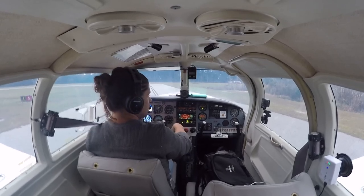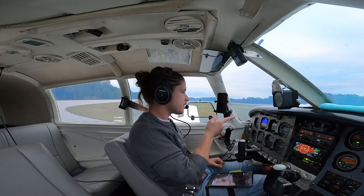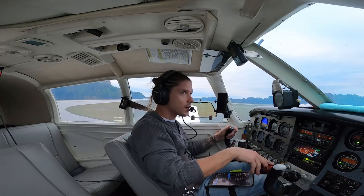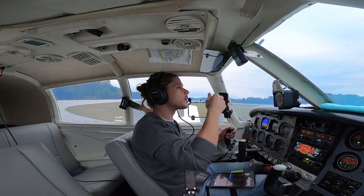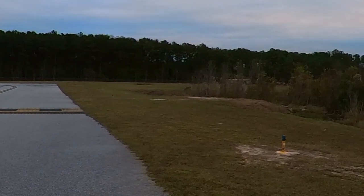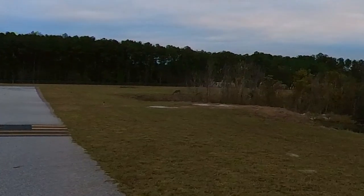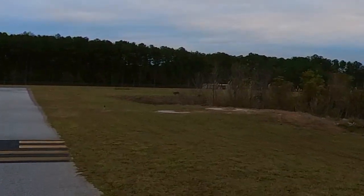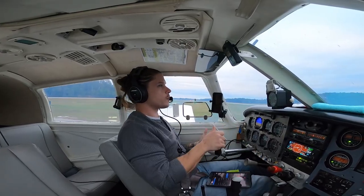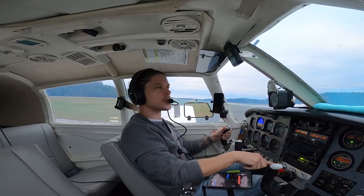Expecting the engine to possibly quit on takeoff — if it does, push forward immediately and find a place to land. If I'm not at 50 miles an hour or at the halfway point of the runway, I will abort the takeoff. There are deer right here at the end of the runway. Berkeley County traffic, Mooney 2711 Whiskey taking off runway five — advising traffic of deer at the end of runway five.